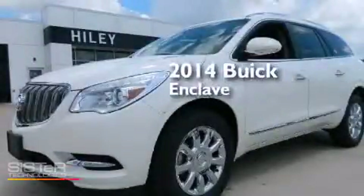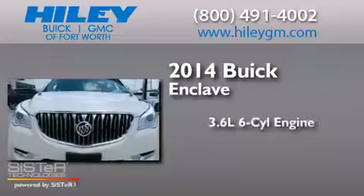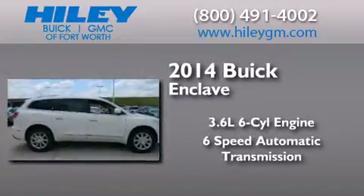This is a brand new 2014 Buick Enclave. It has a 3.6-liter six-cylinder engine and a six-speed automatic transmission.